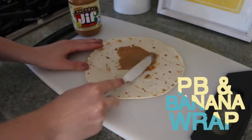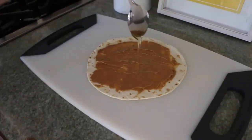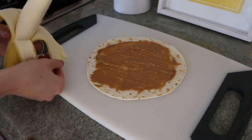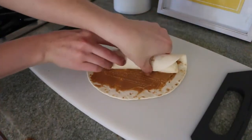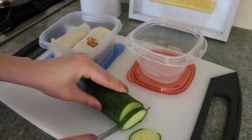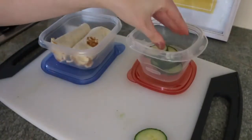This next lunch idea is probably one of my favorites. I just took a wrap and spread some peanut butter on it and then drizzled some honey. Then I took a banana — you can chop it up but I just put the whole thing right on the wrap and rolled it up. That is it, it's super easy to make. For side dishes I just cut up some cucumber and also got some baby carrots as well as some popcorn.